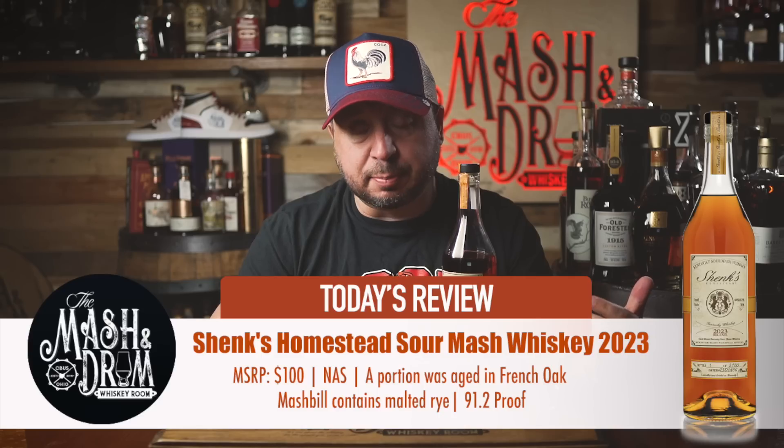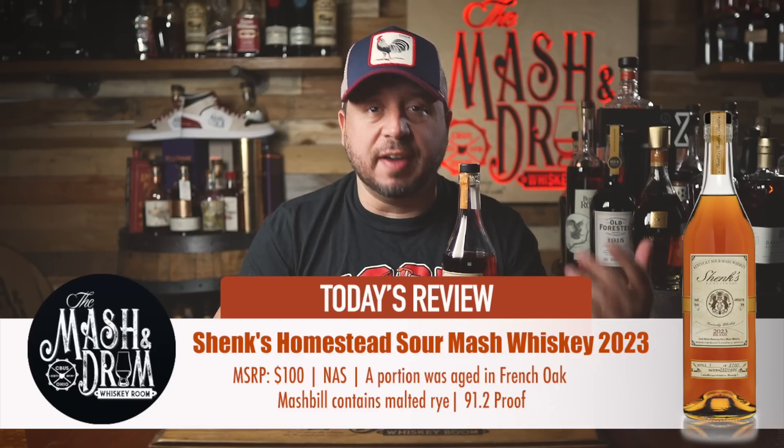I absolutely love the nose on this — this is my profile in particular. It brings a lot of toffee, very buttery, a little butterscotchy. I'm getting some raspberry in here too — kind of a nice combination of apple, cherry, and raspberry, though the underlying notes are really the toffee and butteriness that stand out. A little bit of spice too. Cheers.